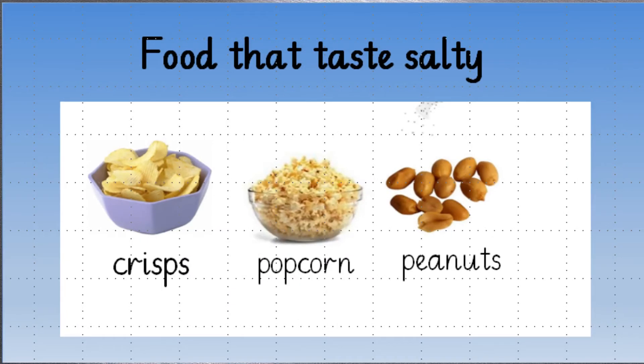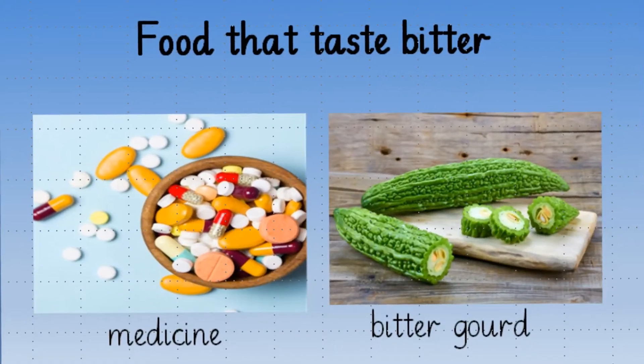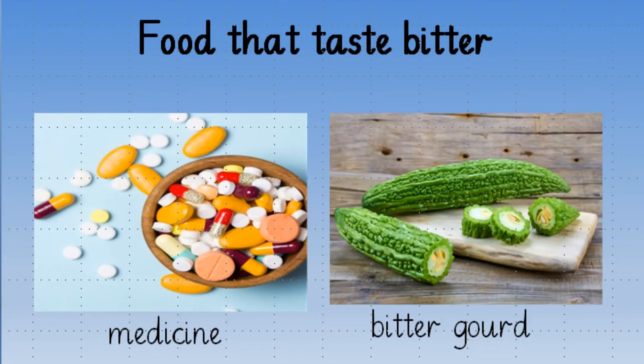Now, who likes to eat french fries, popcorns and roasted peanuts? They all taste salty. Sometimes we also eat some bitter food. When you take bitter gourd or medicine — and few of us don't like it!